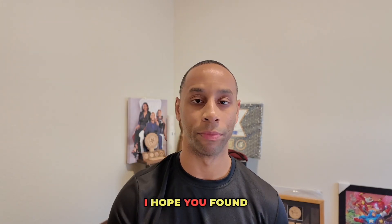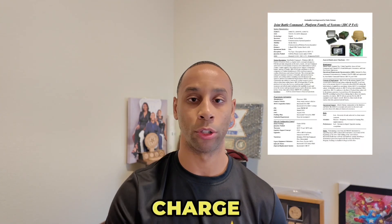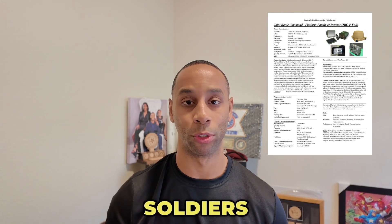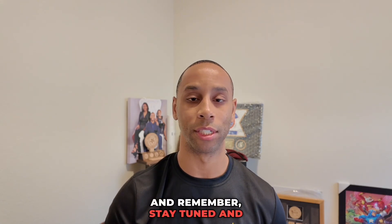I hope you found this video helpful. If you have a JBCP in your inventory, I charge you to: one, understand the system; empower your soldiers to understand the system; continue to be a lifelong learner on the system. And remember, stay tuned and stay informed.